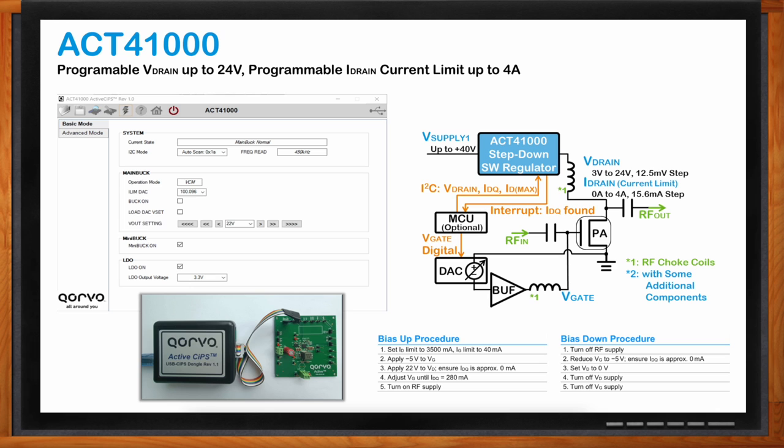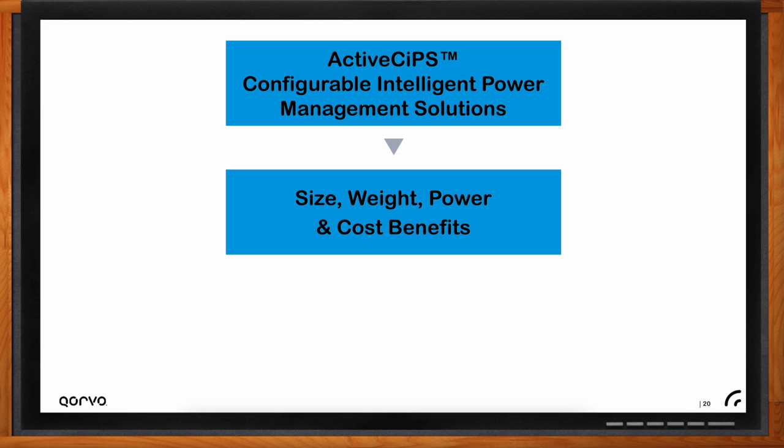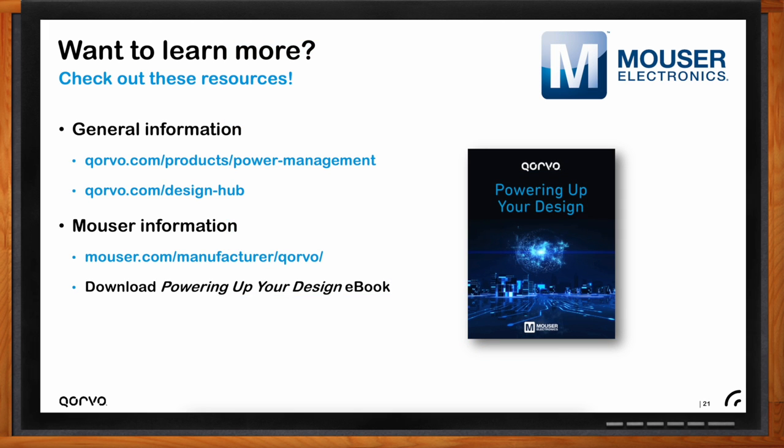To summarize, the ACT-41000 features high configurability allowing it to bias multiple PA SKUs without changing the PCB design, auto-calibration at power-up, I2C communication, two auxiliary rails, all in a small 5×5mm QFN package. ActiveSIP's configurable intelligent power management solutions provide size, weight, power, and cost benefits combined with the intelligence to optimize your power solution. The PIMICs are multi-time programmable and can be configured multiple times without changing the PCB design, accelerating time to market.